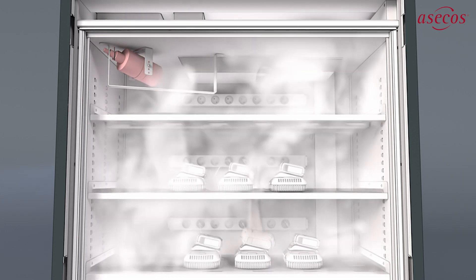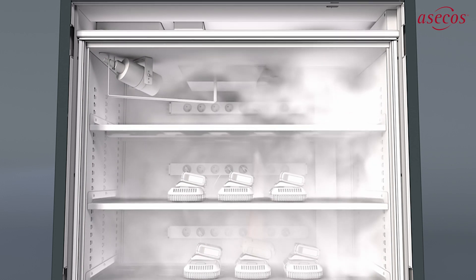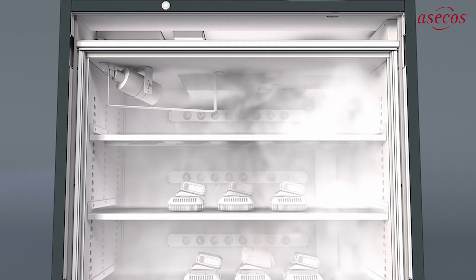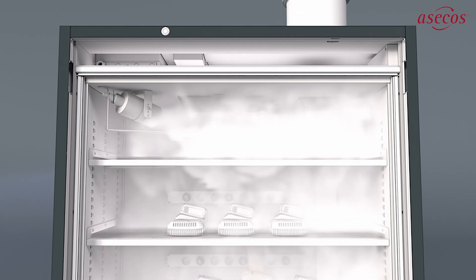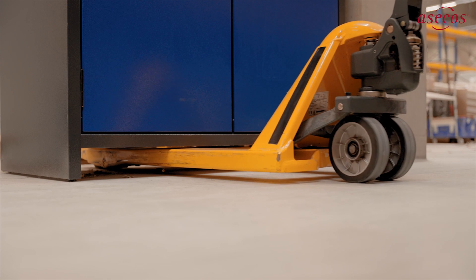The alarm is triggered and forwarded as soon as the smoke detector responds and the interior temperature rises above 70 degrees Celsius. When this occurs, the fire suppression system is activated and hampers the fire inside the cabinet for approximately 40 minutes. At this point, you or the building management system have already alerted the fire brigade.